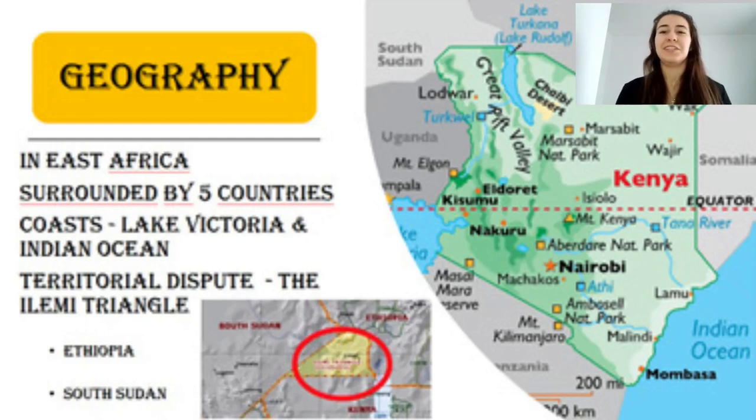And Kenya, fun fact, it has a territorial dispute with Ethiopia and with South Sudan, which is the Ilemi Triangle.